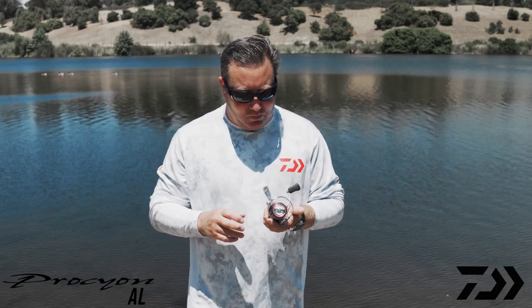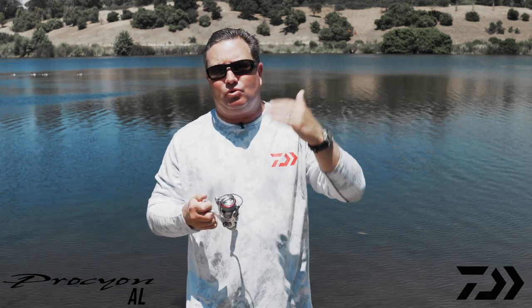Over and above that, we actually have our air barrel system on this. This reel is available in 2000, 2500, 3000, and 4000 sizes, and it can be used both in fresh and saltwater.